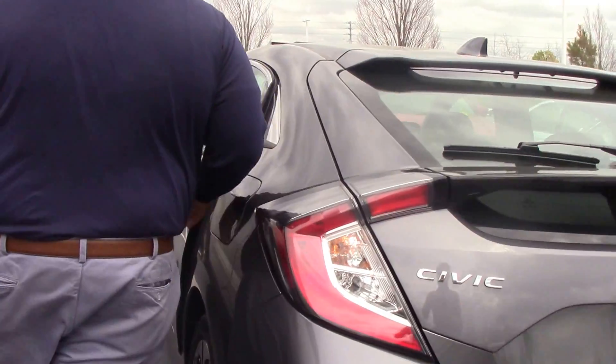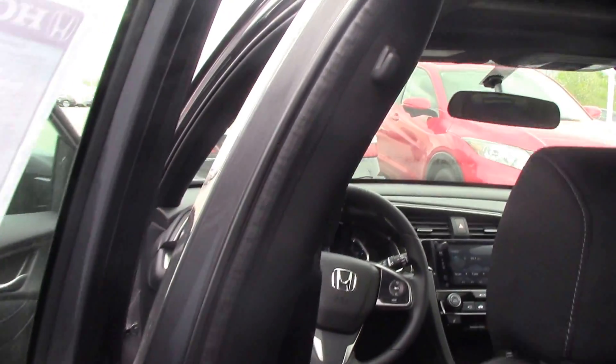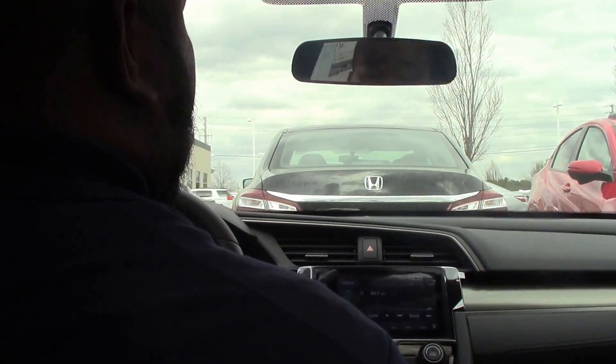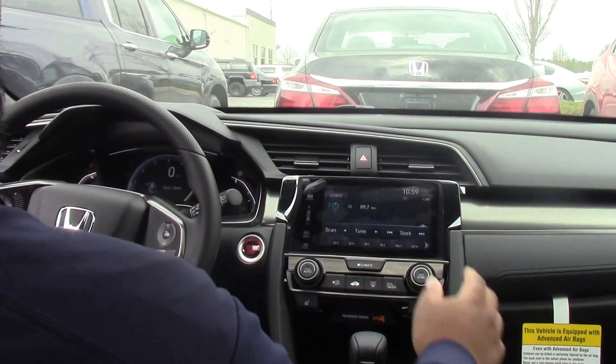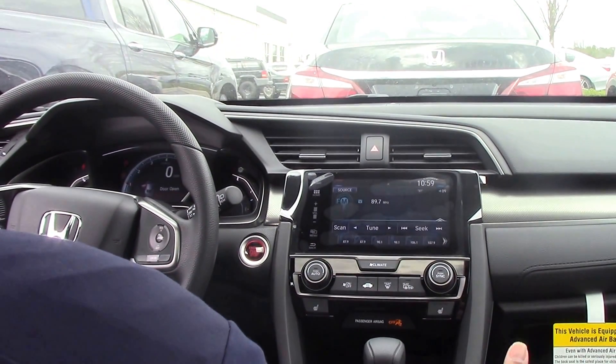Come on inside. You've got a really nice black cloth interior. The seats are heated up front. You have your touch screen display and you have AM, FM, XM radio, Bluetooth.